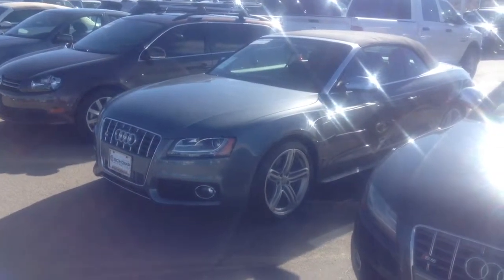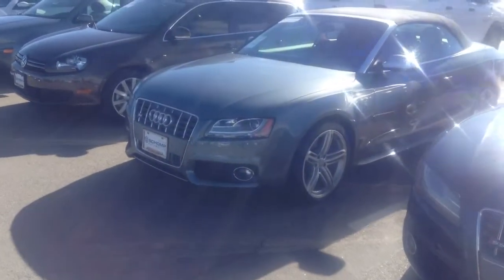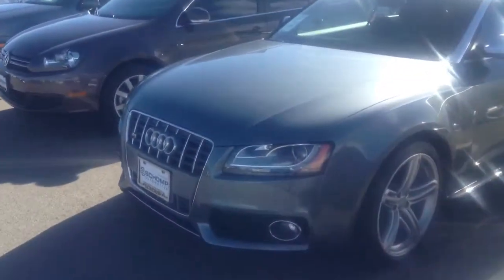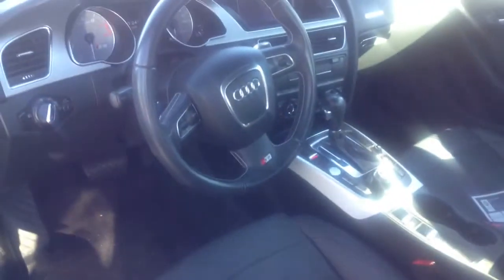Hey there, this is Josh from SHAMP. I wanted to send you out a video so you can take a closer look at this vehicle. Really nice condition, has a clear bra installed. The tires are almost brand new and no major curb checking or anything like that, but it really looks nice interior-wise. I know some of the times you'll see worn leather and stuff like that, but definitely not the case.